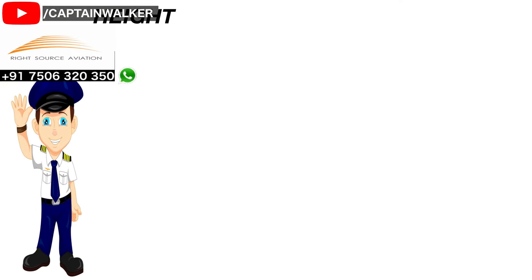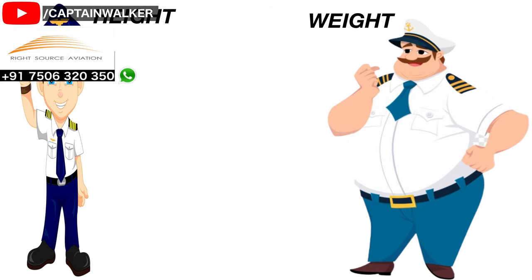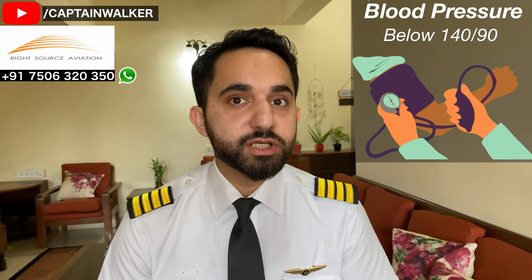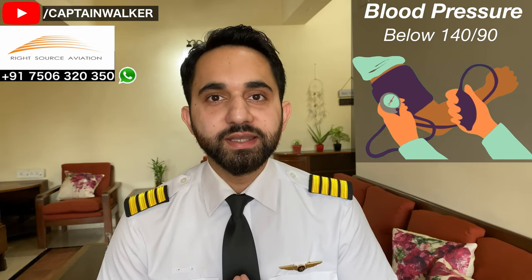This information is sourced from the DGCA website — the link is attached in the description below for your reference. Physically, the doctor will check your height and weight and calculate your BMI. BMI is the ratio of your weight in kilograms divided by your height in meters. If your BMI is beyond limits, the doctor may ask you to do some additional tests.